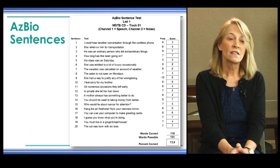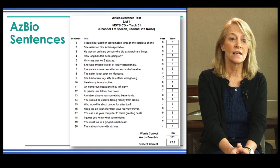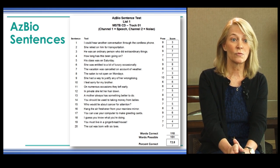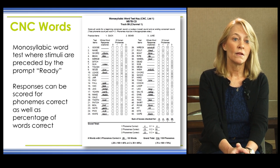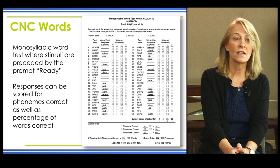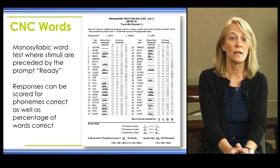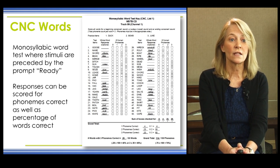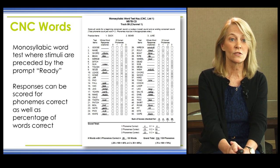The AZ-BIO sentences are helpful because they include sentences spoken by multiple male and female talkers using conversational speaking style and rate, with limited contextual cues, and they range in length from very short to fairly long. For CNC words, stimuli are monosyllabic words preceded by the prompt 'ready,' so the listener hears 'ready goose' or 'ready shoe.' Responses can be scored for phonemes correct as well as percentage of words correct.